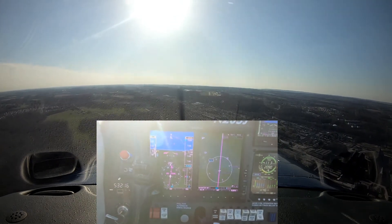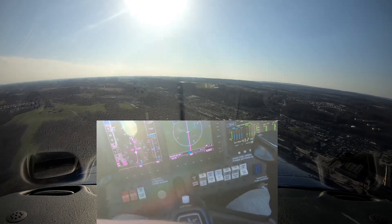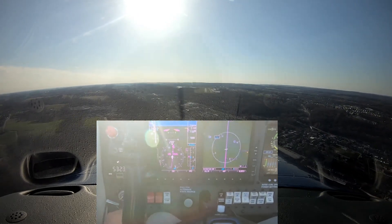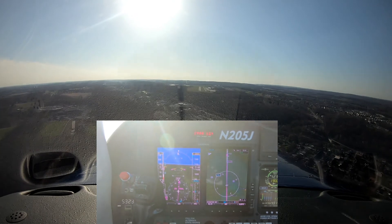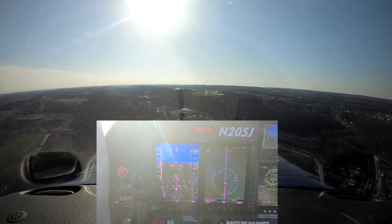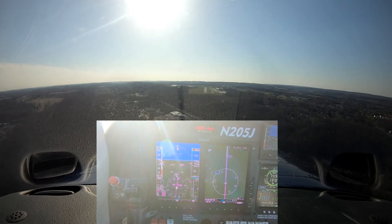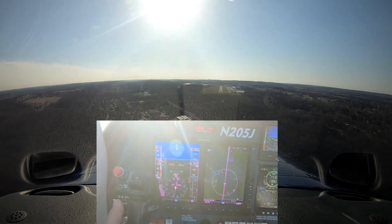Just added a notch of flaps. Final notch, and it's tracking very well. I'm still coupled right now.